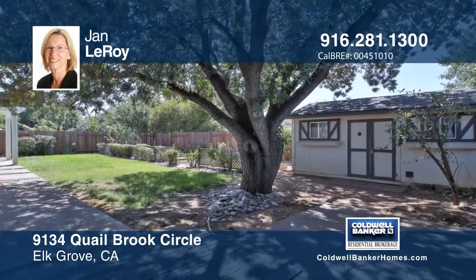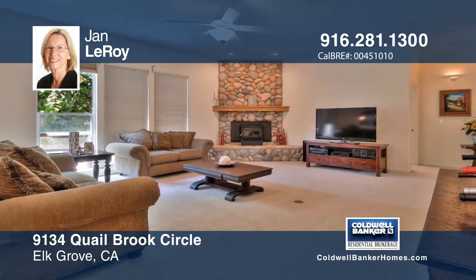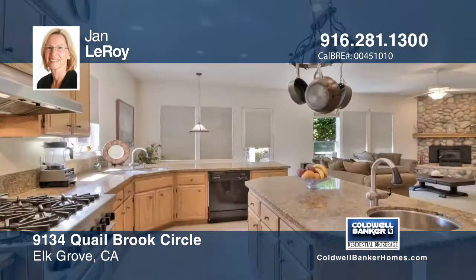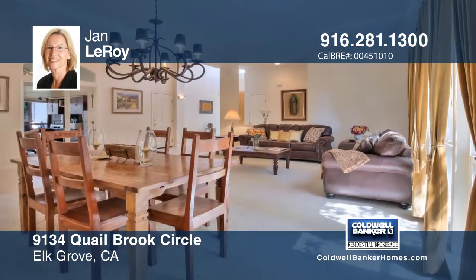This prestigious Quail Ranch Estate's single-story home has four bedrooms and three baths. The chef's kitchen has granite counters, a six-burner gas range, an additional built-in oven with a microwave, and an island with a prep sink.